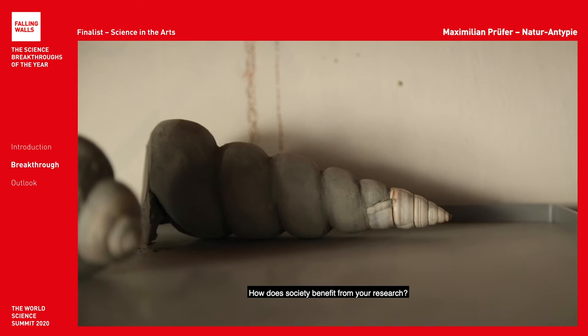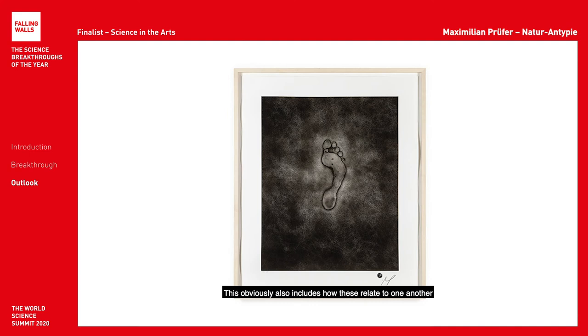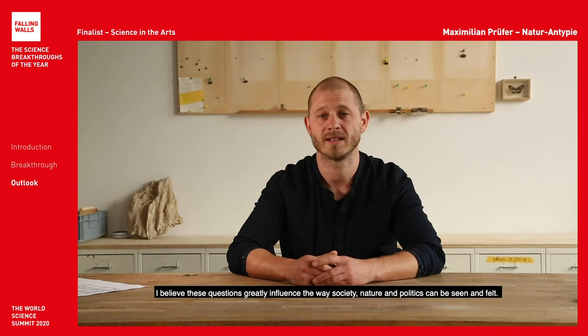Perhaps you could describe my work as extended research into different ecosystems, which also includes how these relate to one another. I'm frequently confronted and concerned with the question of how and who the 'we' often used when we discuss climate change, for example, is made, understood and described. How does the sum of smaller individual decisions and behaviors form a sense of 'we,' and what models are we currently using to investigate these questions? I believe these questions greatly influence the way society, nature and politics can be seen and felt.